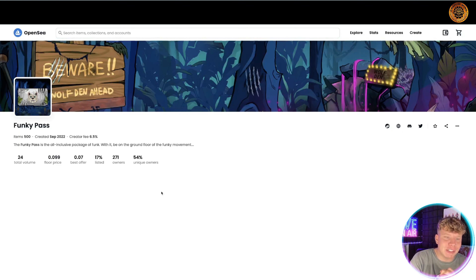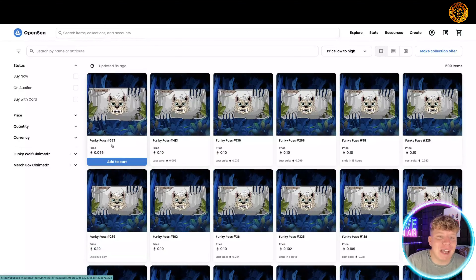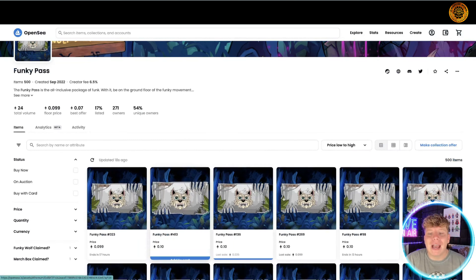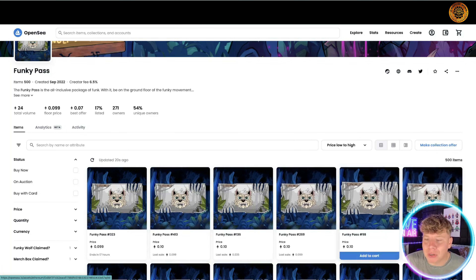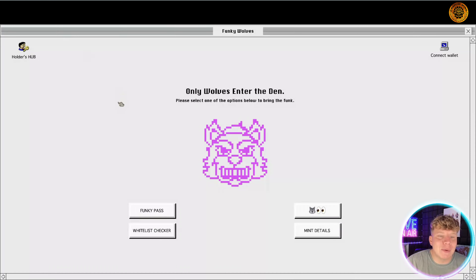The genesis collection sold out in nine minutes — it's insane. We're sitting at a floor of about 0.099 right now, which in this market is very, very good. This is listed on OpenSea. Please only use trusted links like the ones down below — you might go to a site that is not real.